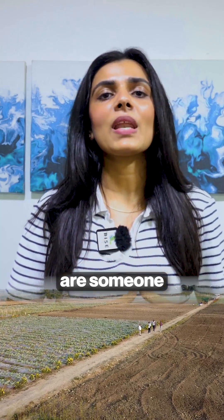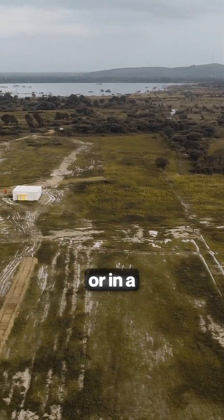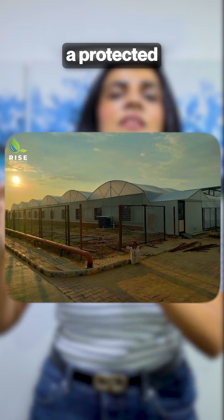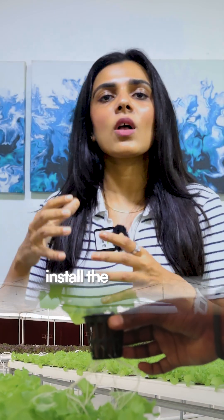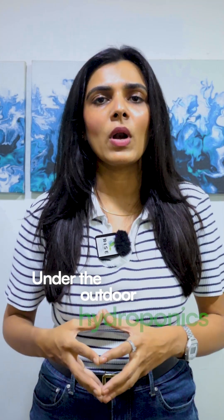So what do we mean by outdoor hydroponics farming? If you have an open space in a tier 1 city, tier 2 city, or a rural area, outdoor hydroponics works for you. In an open land, we build a protected structure inside which we install the hydroponics system and automation — that comes under outdoor hydroponics.